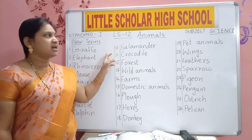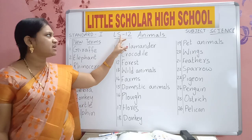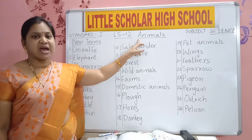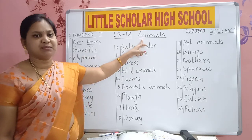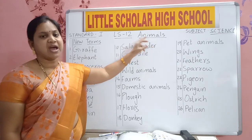Today we will learn lesson number 12, New Terms. Lesson number 12. What is our lesson number 12? A-N-I-M-A-L-S. Animals.